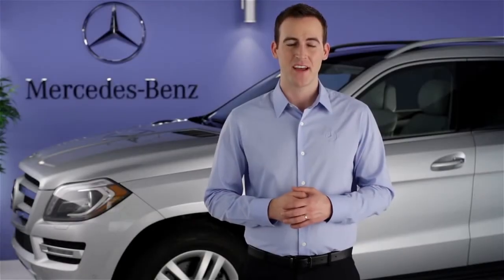Hi, I'm Jim from Mercedes-Benz. I'm going to show you how to control the audio system in your vehicle with your voice. The voice control is an intelligent system that lets you control the navigation, phone book, and audio system with minimal distraction.